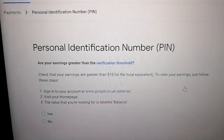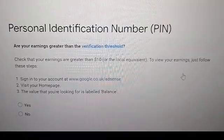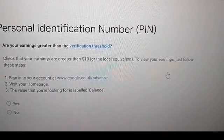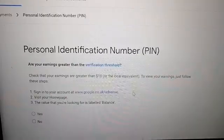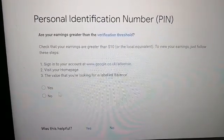Are your earnings greater than the verification threshold? Check that your earnings are greater than ten dollars or the local equivalent. Yes, of course — my earnings are already more than $100, so yes.